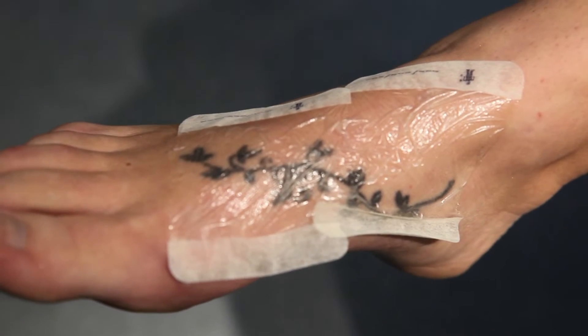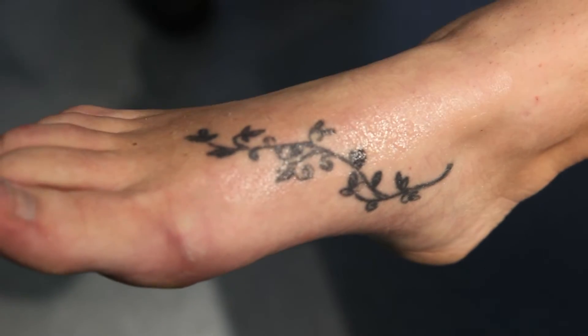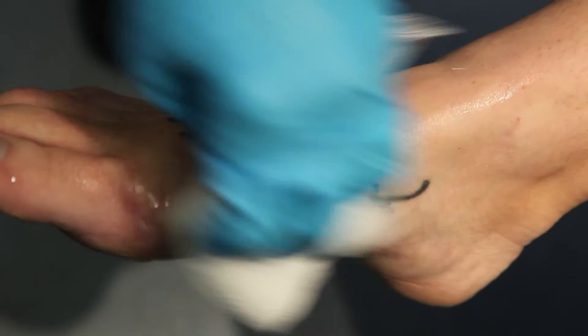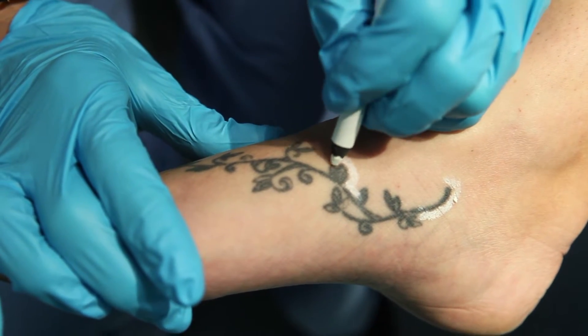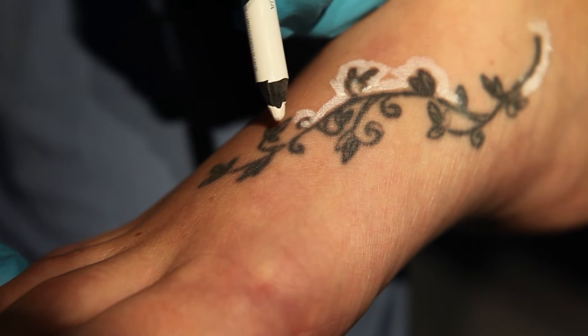After reviewing the tattoo removal process, including the need for multiple sessions, topical anesthesia is placed under occlusion. The anesthetic cream is removed and the area is cleansed. The tattoo is then outlined with a special white pen to avoid hypopigmentation in the skin adjacent to the tattoo.